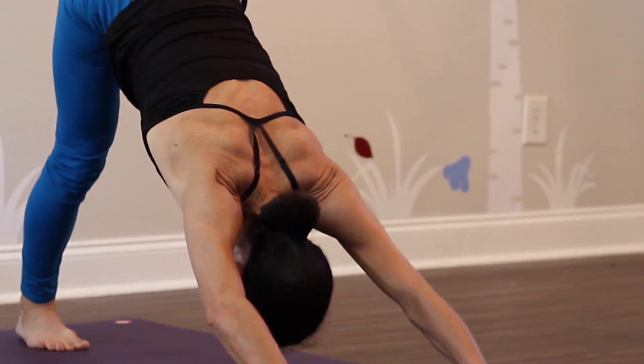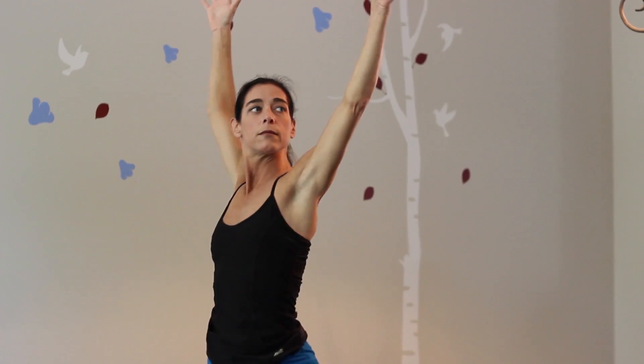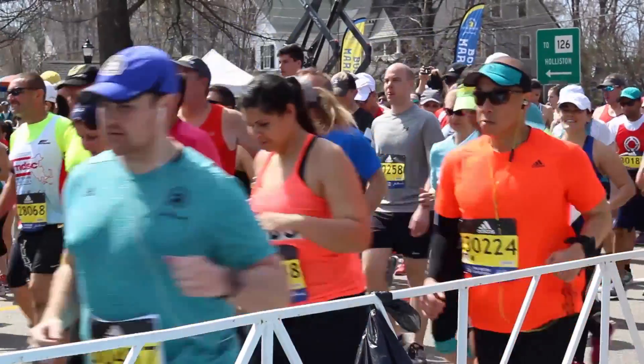Having undergone the Freedom Total Disc Replacement Surgery, I have been given back my life. I was able to walk the next day without pain. I am more active now than I was pre-surgery. If you're a runner, running is your life — the Freedom Disc has given me my life back.